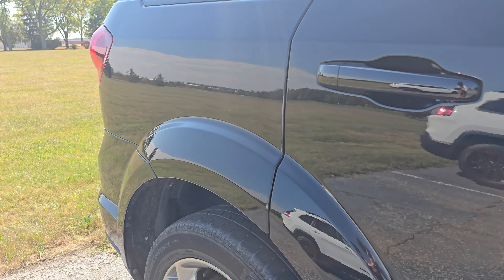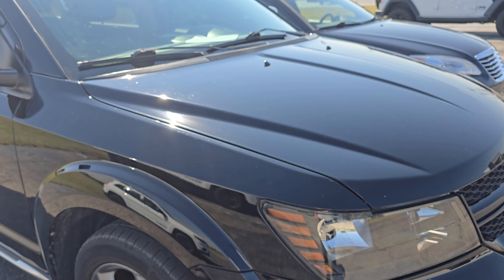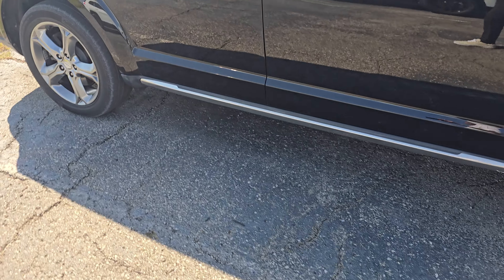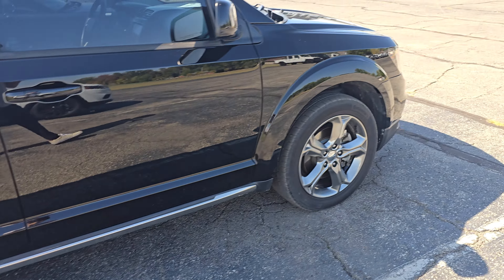Coming around the passenger side here. Looks like the dust might have all been coming over from that direction, which makes sense — there is a cornfield that way. So this side is still nice and clean. You can see all the way across that very pretty black paint there. Very, very nice condition here. No dings or dents I'm seeing anywhere across this passenger side.